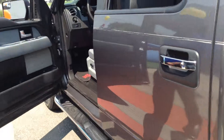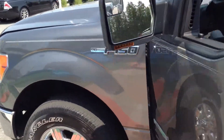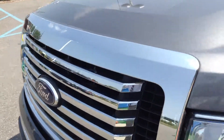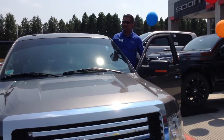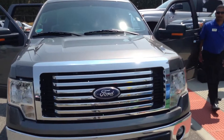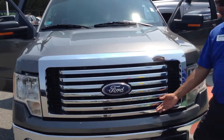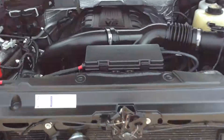The truck is in outstanding condition. I'm going to go ahead and start it up for you. Man, this thing is quiet. I'm going to get a little rev of the engine here. Underneath the hood — clean as a whistle.